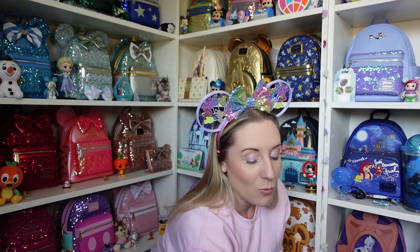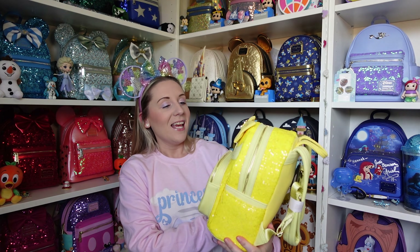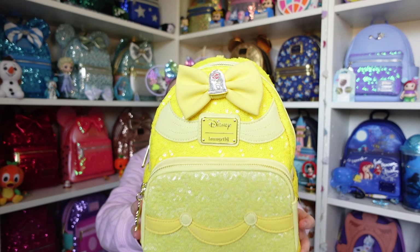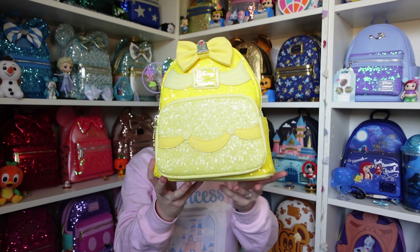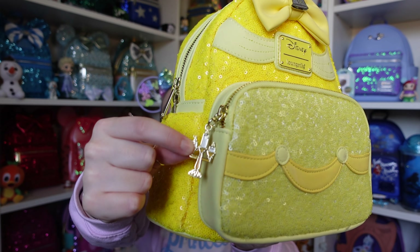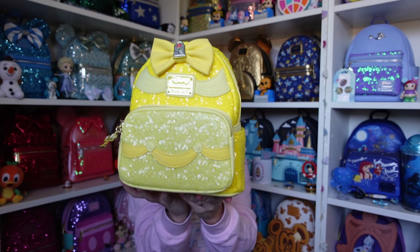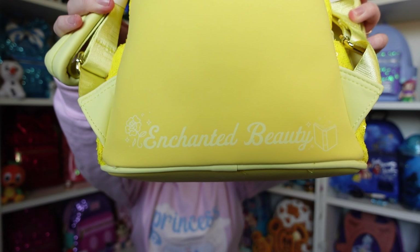Next up is Belle — the one that eluded me for the longest but completed the set. The bow has the rose on top, and the sequins on the upper part are a really vibrant yellow compared to the sequins on the bottom which are less vibrant — it's Belle's ball gown when she's dancing with the Beast. The zip puller is Lumiere. Beautiful sequins all over the sides, and the back says 'Enchanted' in light colours that are a smidge harder to read.